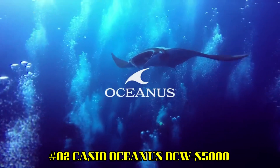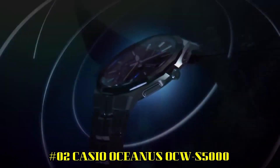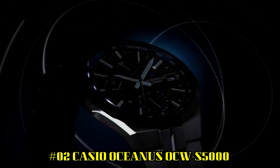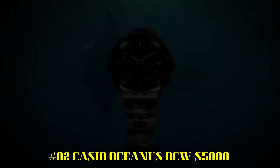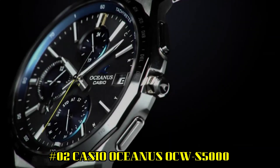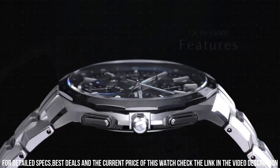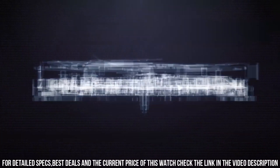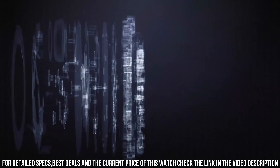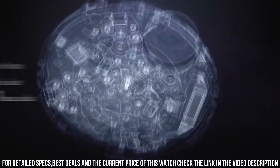Number 2: Casio Oceanus OCW-S5000. The watch is of outstanding quality and meets expectations of a chronograph. Solar charging. Auto time change when visiting different countries. Bluetooth connection is for date, time adjustments, and information — not other functions; it's not a smartwatch. It's a slim watch. Movement: Quartz. Display: Analog. Case diameter: 42.3mm. Case thickness: 9.4mm.